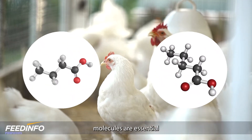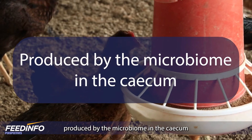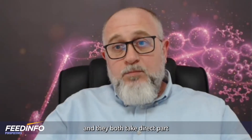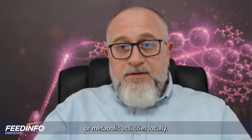We know that in nature these two molecules are essential for the development of the gastrointestinal tract. They are majorly produced by the microbiome in the cecum when all conditions are met, and they both take direct part in the architecture of the intestinal tissues and metabolic activities locally.